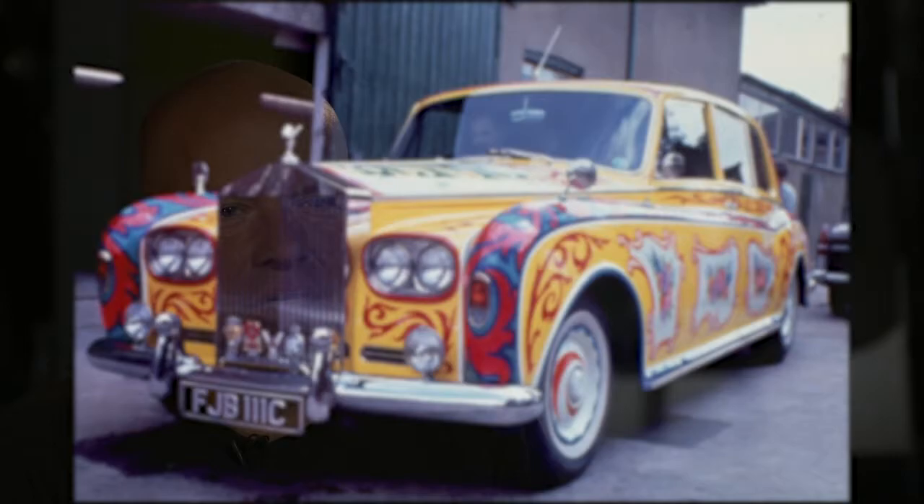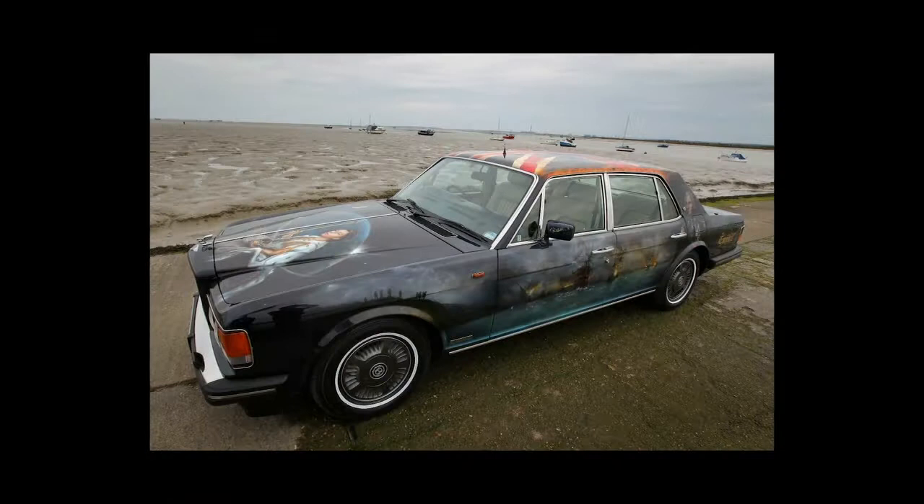I think the thing with airbrush is you can go as far as you like — it's like tattooing a car really. You can go subtle or you can go completely mad. My car's completely covered. The advantage is you can go as far as you want, whatever your imagination can cope with.